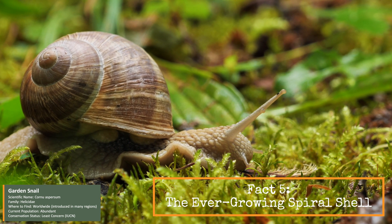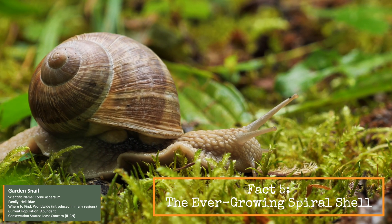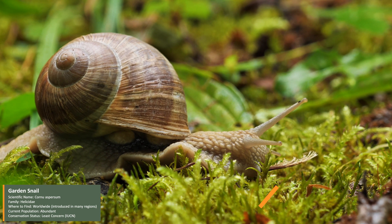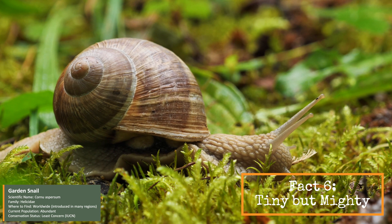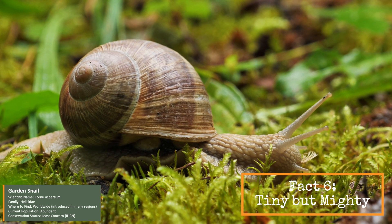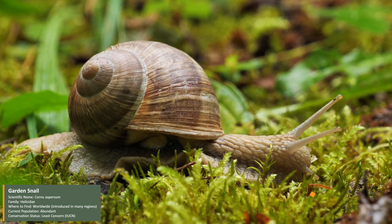A snail's shell isn't just protection — it grows with them for life. The spiral shape forms naturally as the snail gets bigger. Despite their small size, a garden snail can lift ten times its own body weight. That's like a human lifting a small car.